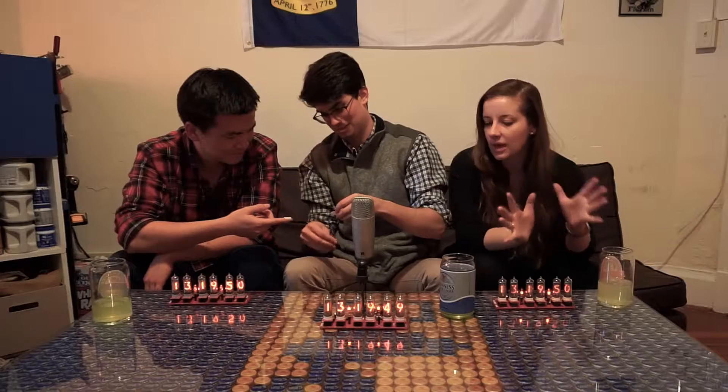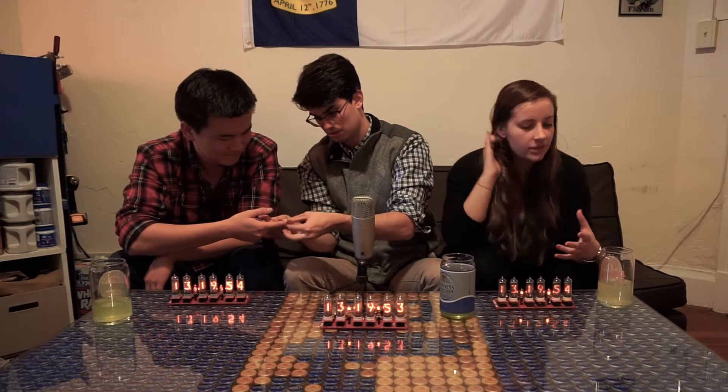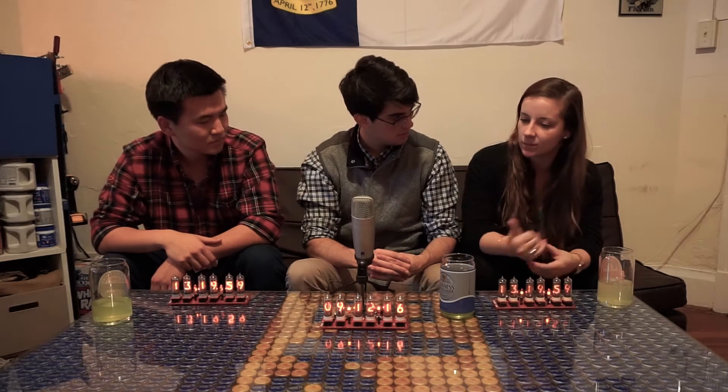I think we should make a competition out of it — maybe go antiquing, find some cool materials, and then see who can design the best casing for these so we can protect Jeff and keep it looking great.